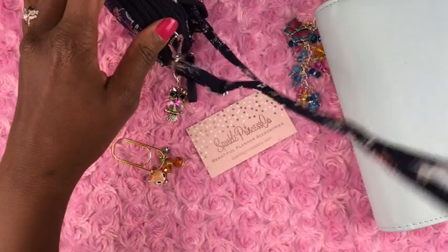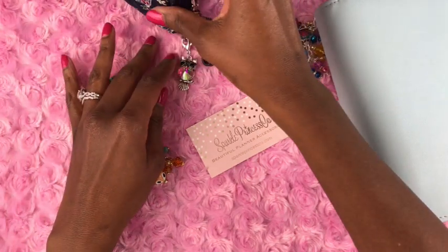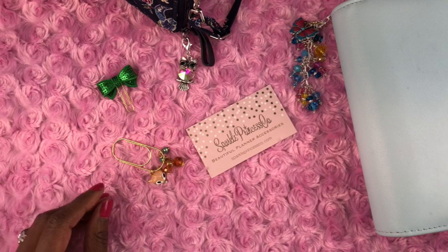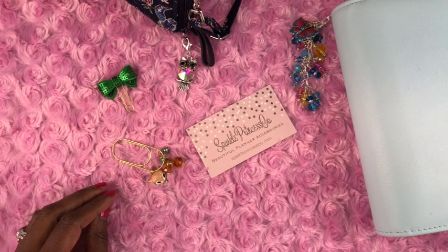I hope you found this video helpful. This video is a little different from what I normally do, but I wanted to review something different and show you some different items that are out there. This is Tanya helping you feel more organized, so this can be your best year yet. Take care.